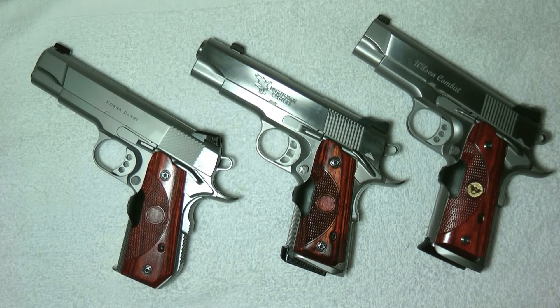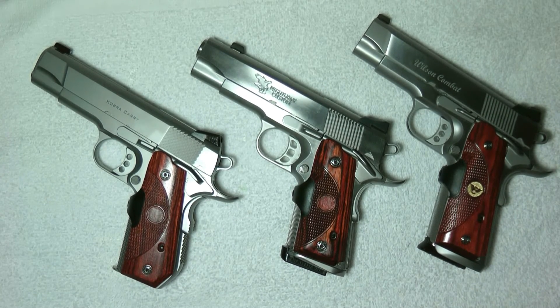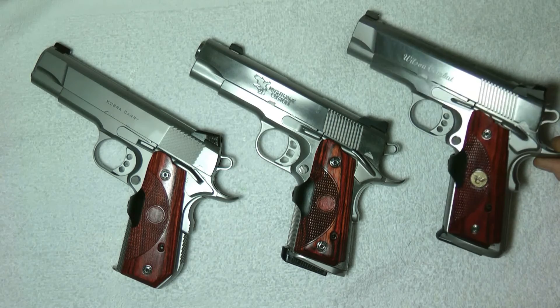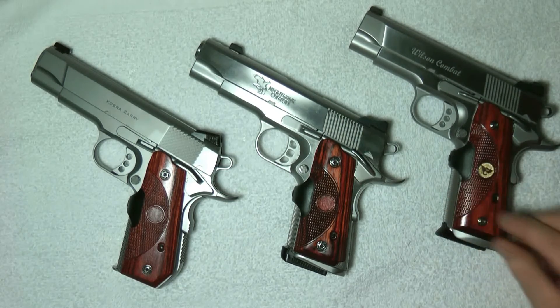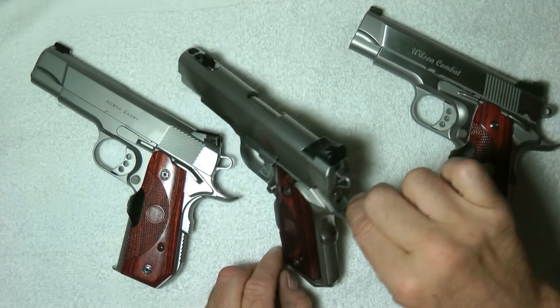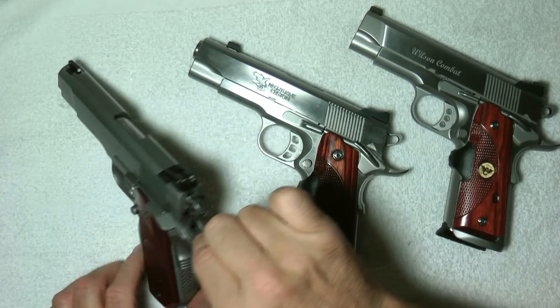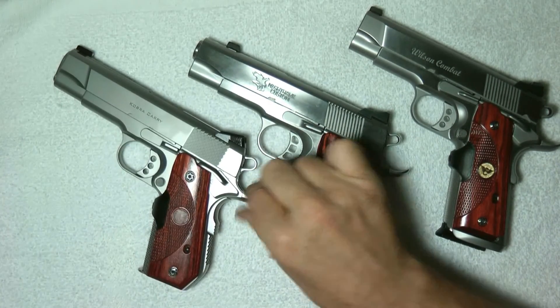All the guns are unloaded. The first one is a Wilson Combat Super Grade. The second one is a Nighthawk Custom T3 with a ported barrel. The next one is an Ed Brown Coat Carry.